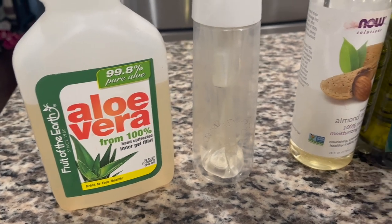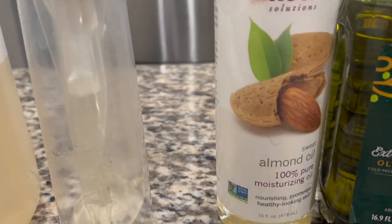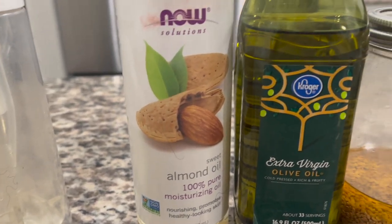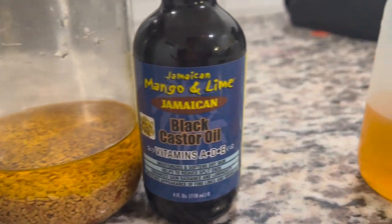For this hot oil treatment, we have aloe vera juice — I'm going to be putting that in a spray bottle — we have sweet almond oil, olive oil, fenugreek oil, and Jamaican black castor oil.